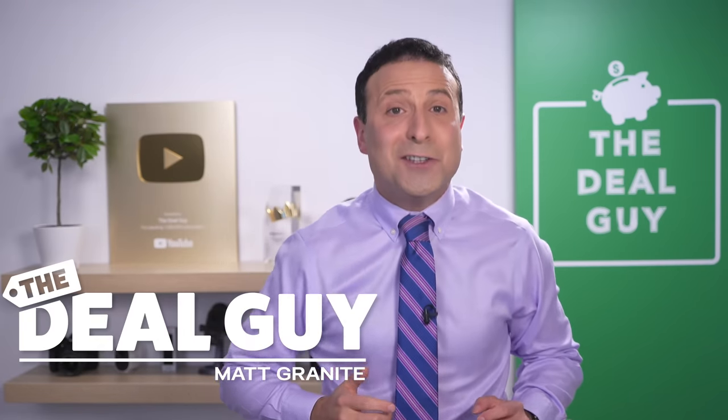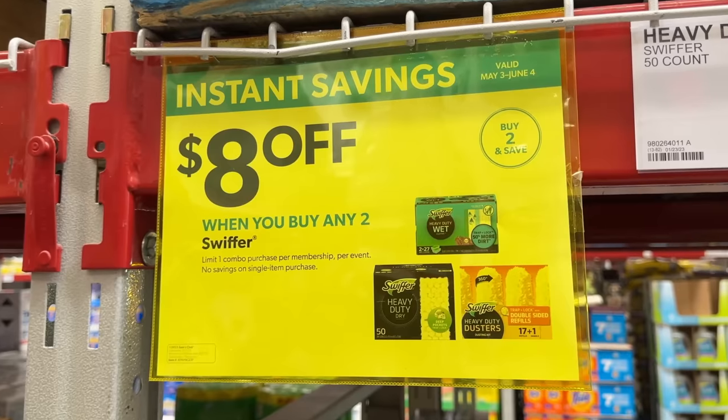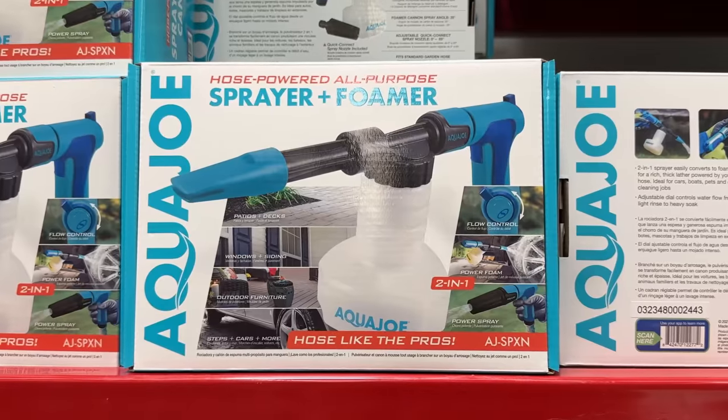These are the top 10 things you should be buying at Sam's Club this May 2023, and there's an amazing selection of brand new deals for every corner of your home.